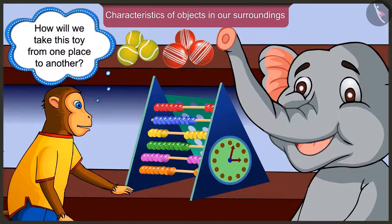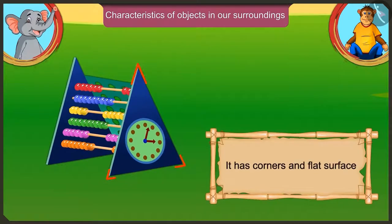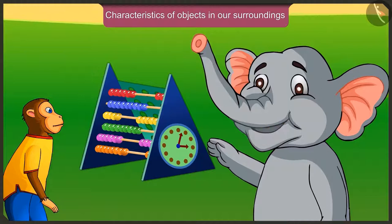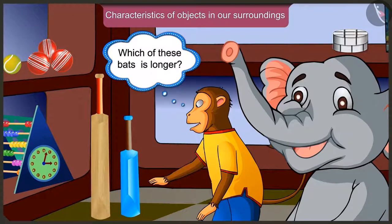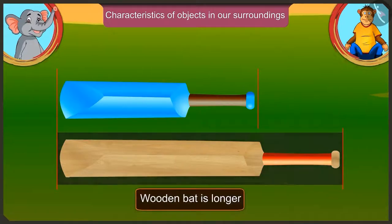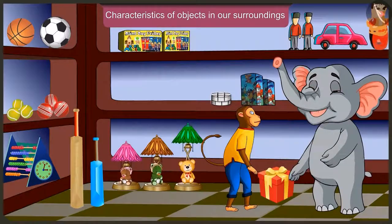Appu, how are we going to take this toy from one place to another? This is a very big toy. It is not round. It has corners and a flat surface. For that reason, we cannot roll it like a ball — we will slide it. Which one of these bats is longer? If we compare both the bats, this wooden bat is longer and the plastic bat is shorter.